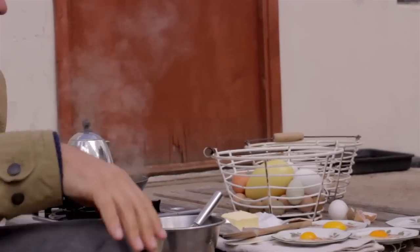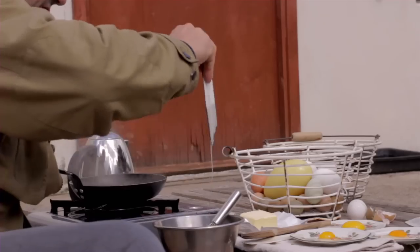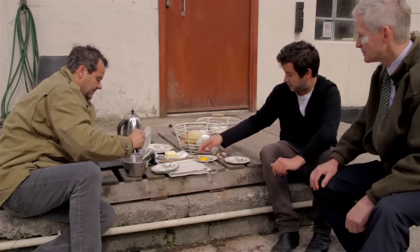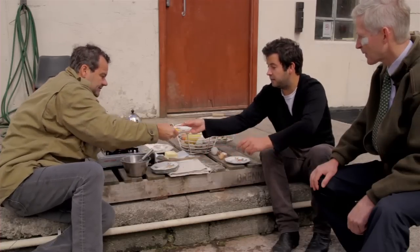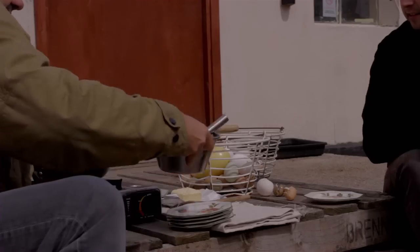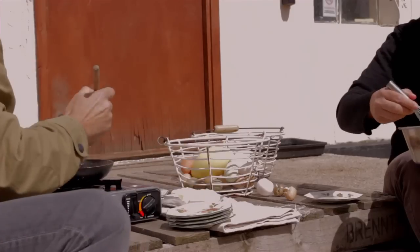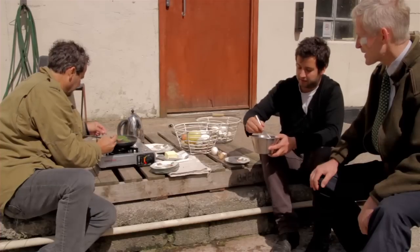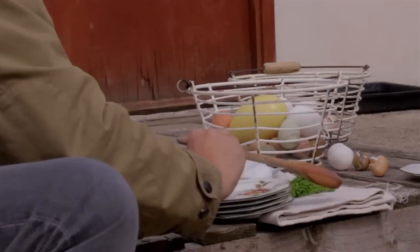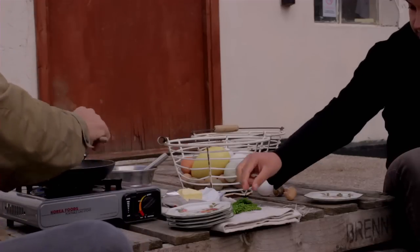I thought these could be used rather like asparagus with some scrambled eggs. As we've got all these cracked, I'm just going to do a little selection of these eggs scrambled. We're going to cook these just for a couple of minutes, just like you would asparagus. They look fantastic. Okay, great — start off with butter, we're going to do a kind of primitive scrambled egg here.